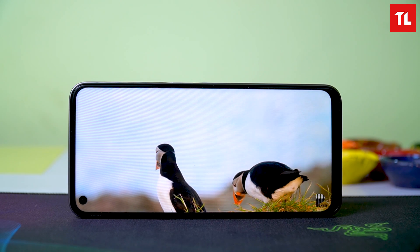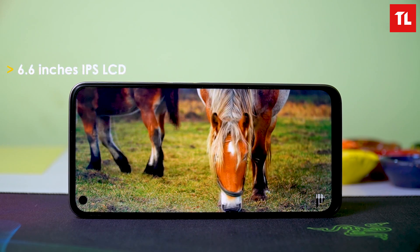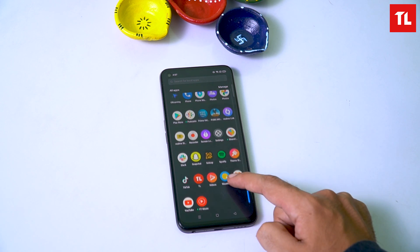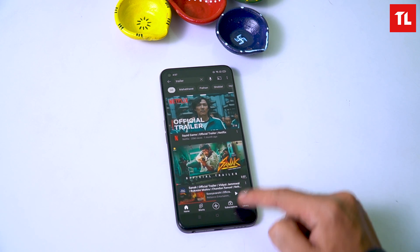Now for the display — it's a 6.6-inch Full HD+ IPS panel with a 120Hz refresh rate. The display quality and color are good, with decent viewing angles.